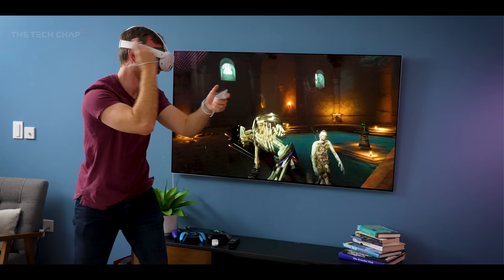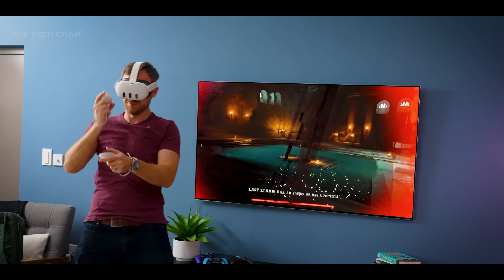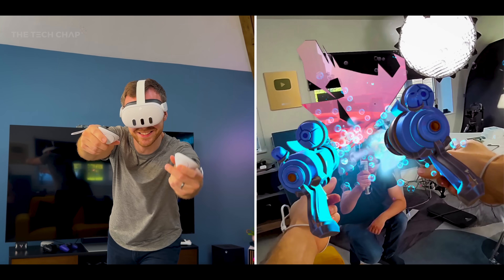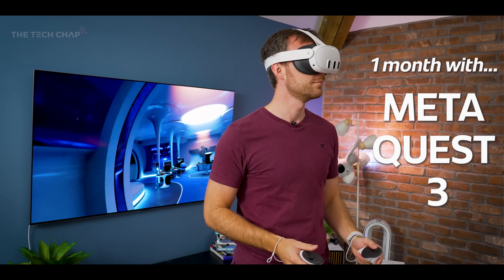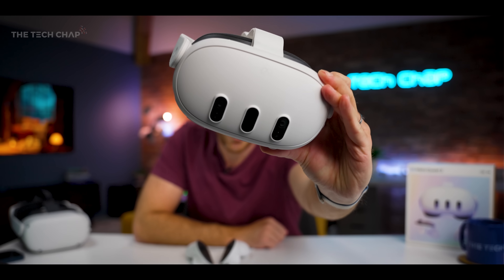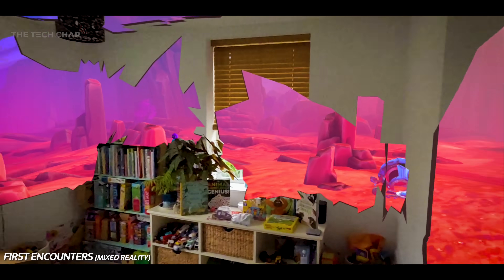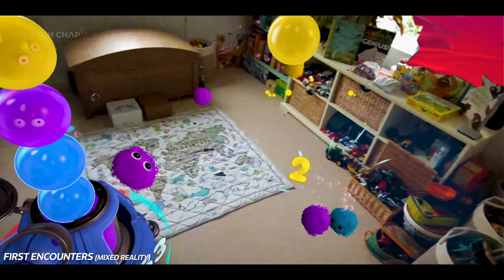Hey guys, I'm Tom the Tech Chap and I've been living with the Meta Quest 3 for the best part of a month now. I wanted to share some longer-term impressions now that there's been a couple more games released and a few more updates. I've been having a great time with this thing, which makes its flaws just even more frustrating. So here's the good, the bad, and everything else you need to know before you consider buying a Quest 3.